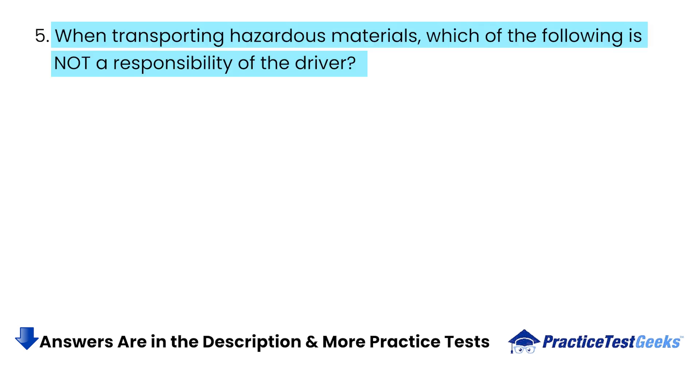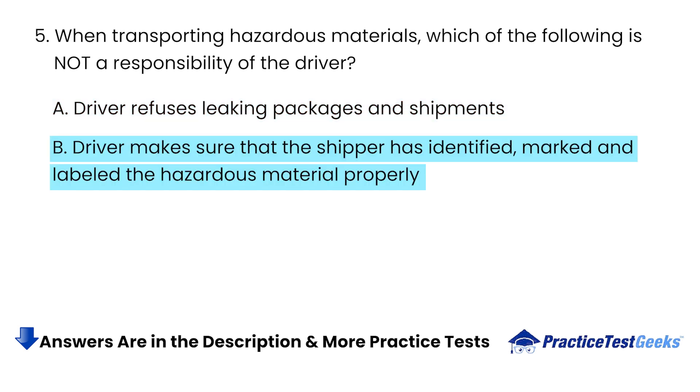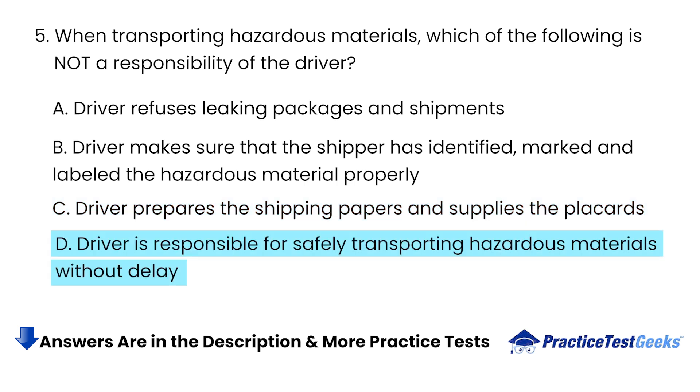When transporting hazardous materials, which of the following is not a responsibility of the driver? A. Driver Refuses Leaking Packages and Shipments. B. Driver Makes Sure that the Shipper Has Identified, Marked, and Labeled the Hazardous Material Properly. C. Driver Prepares the Shipping Papers and Supplies the Placards. D. Driver is Responsible for Safely Transporting Hazardous Materials Without Delay.